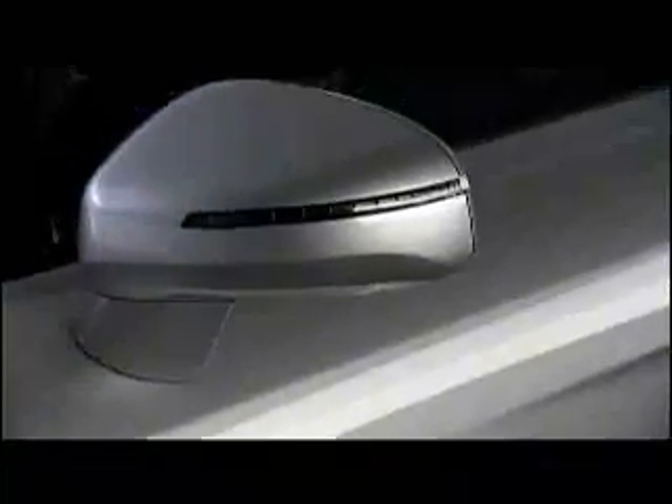Each line and each element of the R8 body shows its race car genes. The precision of the styling and attention to detail identify the R8 as a typical Audi.